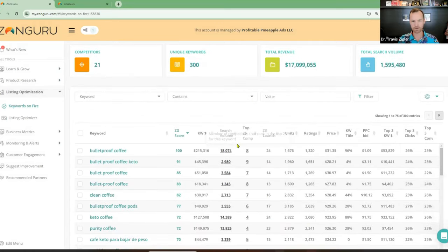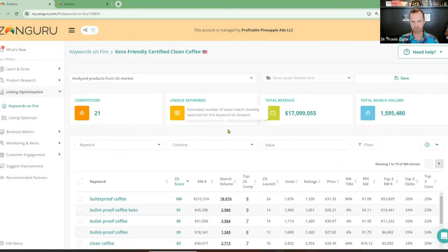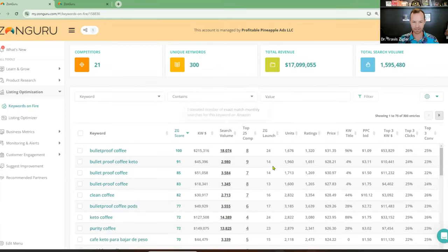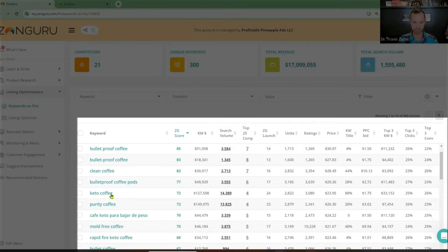So Chris, clarify for me — the keyword you were going after was keto-friendly certified clean coffee? Yeah, that's the right keyword. Keywords on Fire is going to pull up all the ones around that. You can see clean coffee is one of them, keto coffee — which is so funny that people look up keto coffee — 14,389 searches. Pretty good. Mold-free coffee is becoming a thing as well — Bulletproof kind of made mold-free coffee popular. These tools work incredibly well.